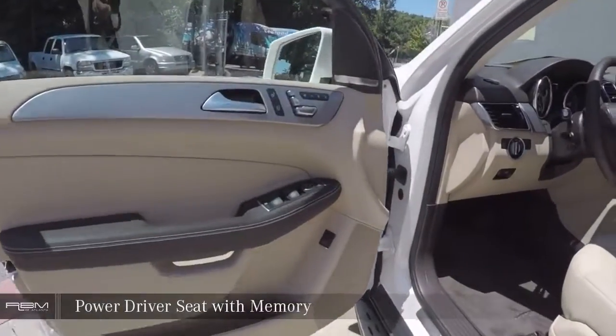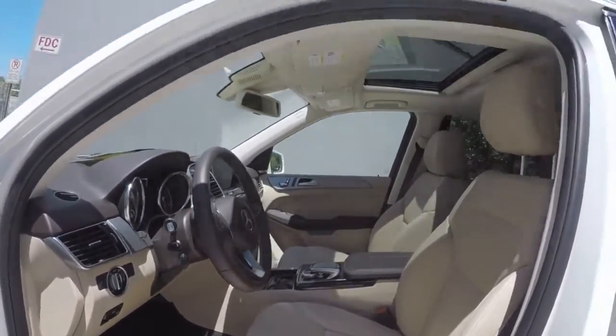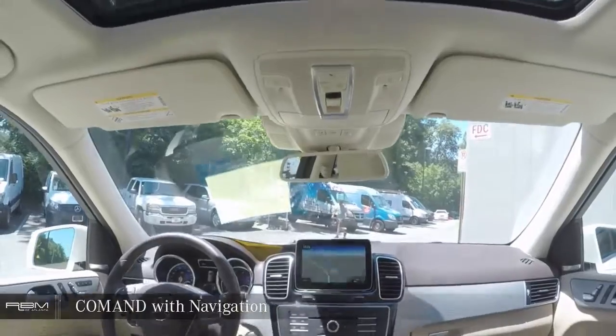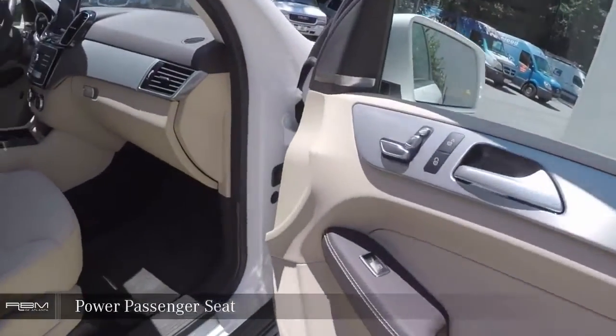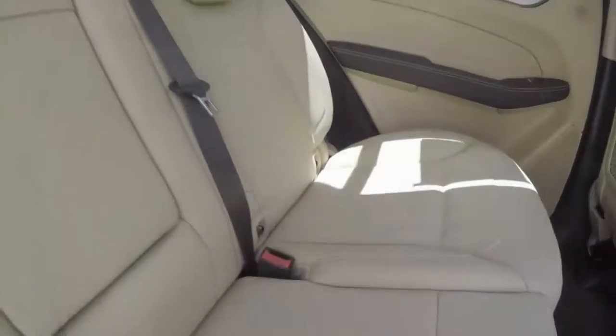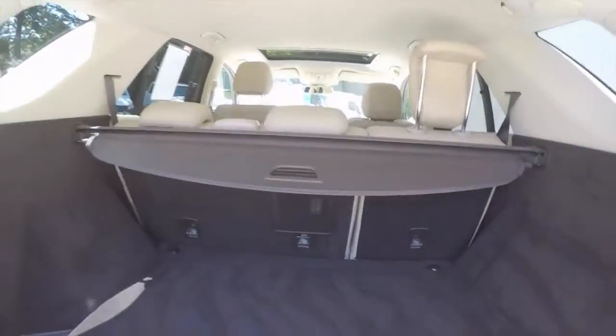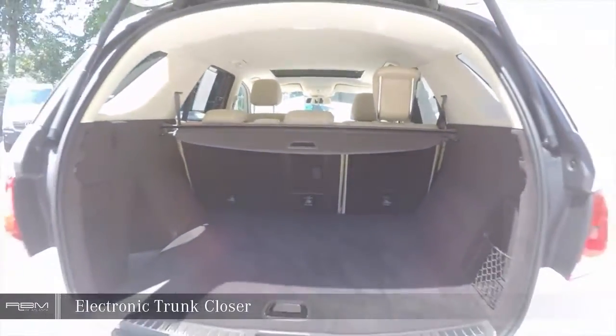Power driver seat with memory. Command system with navigation. Passenger seat. Heated front seats. Electronic trunk closer.